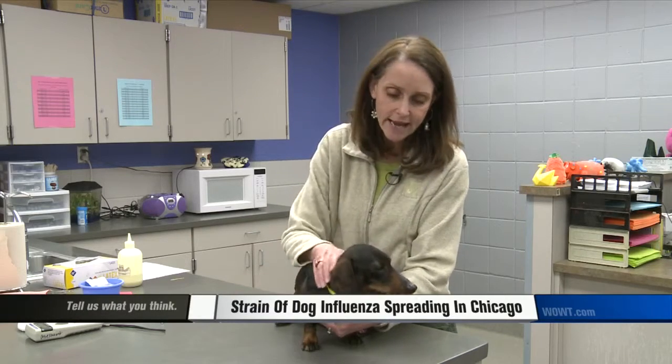Recently, there's been a lot in the news about the canine influenza outbreak in Chicago. We've gotten questions from people about whether it's here and what they should look for in their pets. So today, a little bit more about canine influenza.